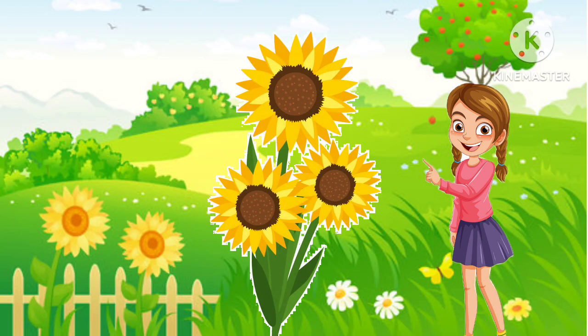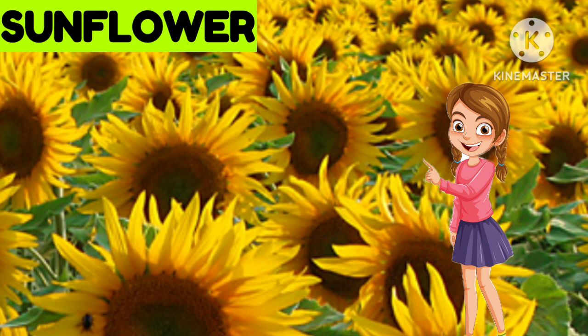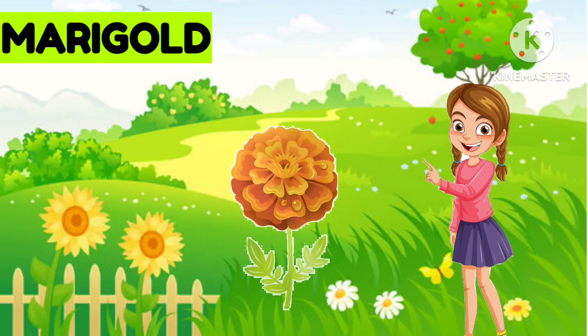Now the next one, this is... Sunflower. Yes, it is sunflower. Now the next one is...